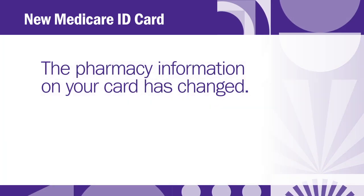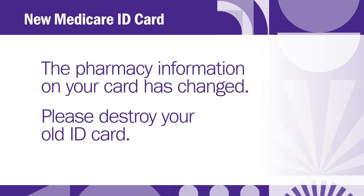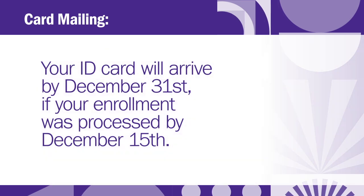Please note, the pharmacy information on your card has changed due to an administrative update. Please destroy your old ID card and start using the new ID card starting January 1, 2024. You will not be able to fill prescriptions with your old card after December 31, 2023. Your ID card will arrive by December 31 if your enrollment was processed by December 15.